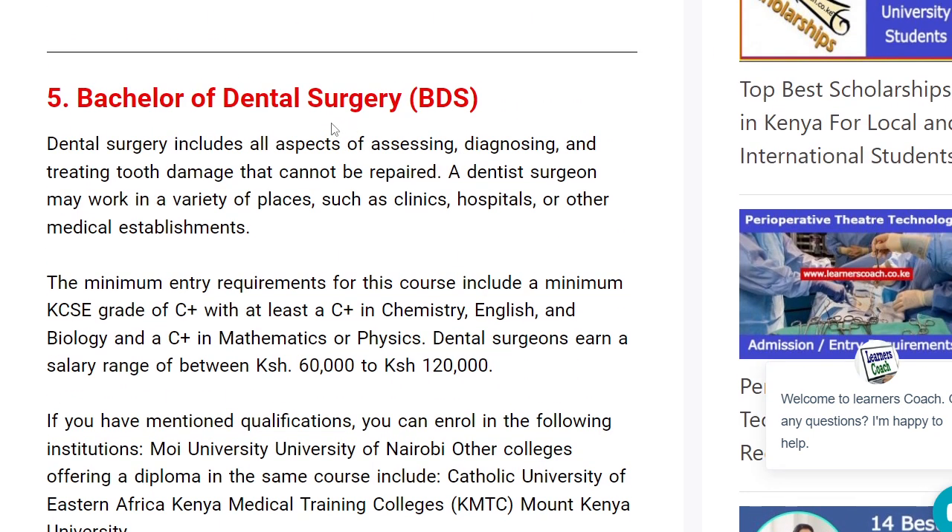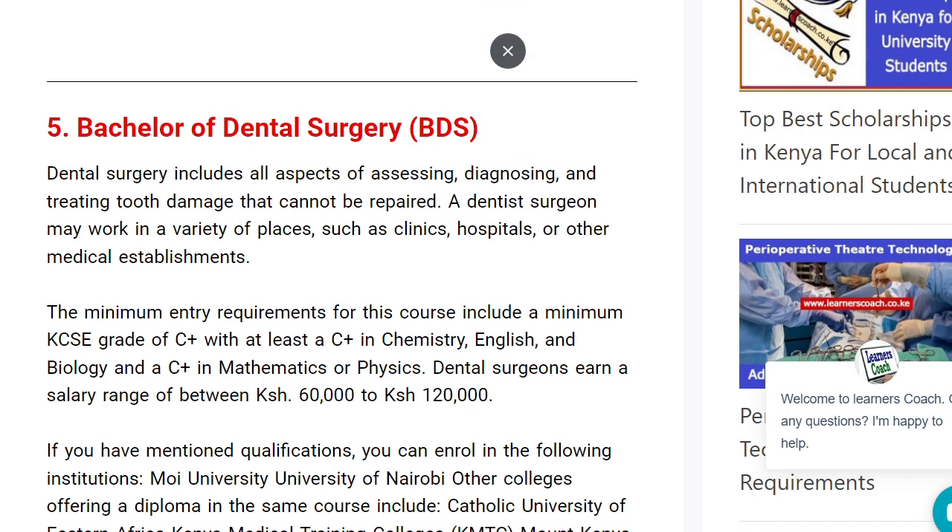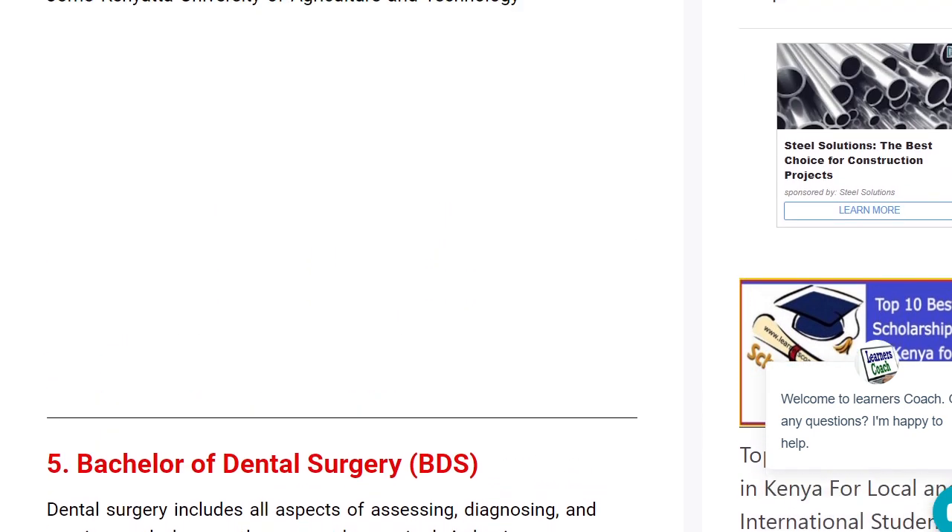Apart from that, you also have Bachelor of Dental Surgery — this is like becoming a dentist. You will work in various places such as hospitals and clinics, and many people have opened their own dental clinics. You need a minimum grade of C-plus, with C-plus in English, Maths, and Chemistry. You can expect to earn between $60,000 to $120,000 as an intern, and the pay is likely to increase as you gain more skills. Check out KMTC, Catholic University, Moi University, and University of Nairobi.